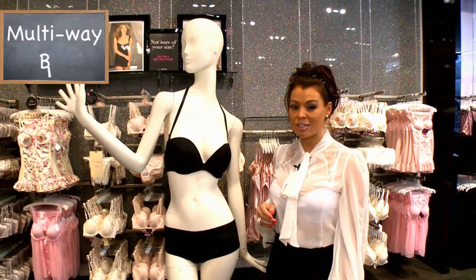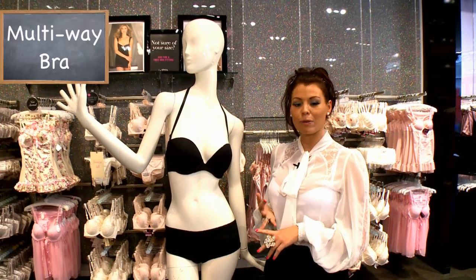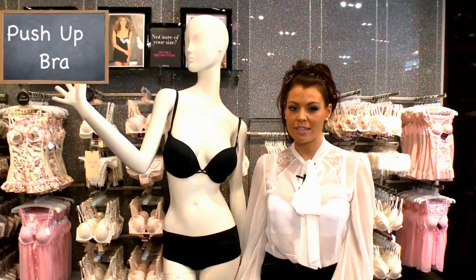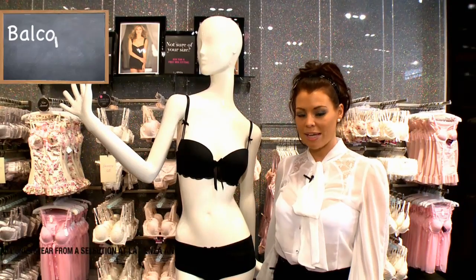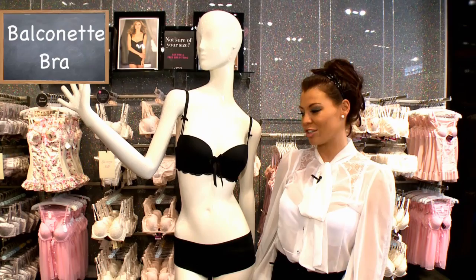This is the multiway bra with interchangeable, removable and adjustable straps. It's suitable for low-back dresses, strapless or racer back. The push-up bra is great for those with a smaller bust — it has padding in all the right areas, gives you a great confidence boost and a wonderful cleavage. The balconet bra covers just over half of the bust and gives a much sexier and more luxurious look.